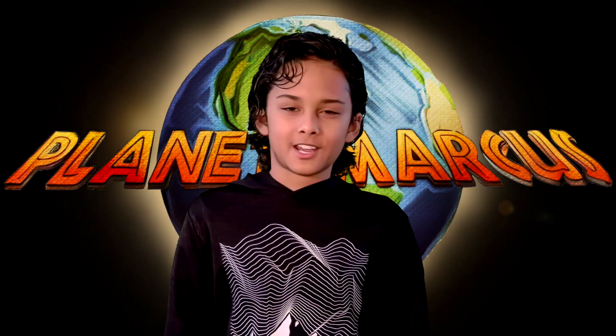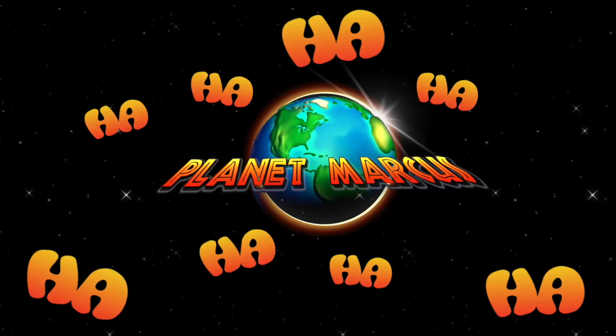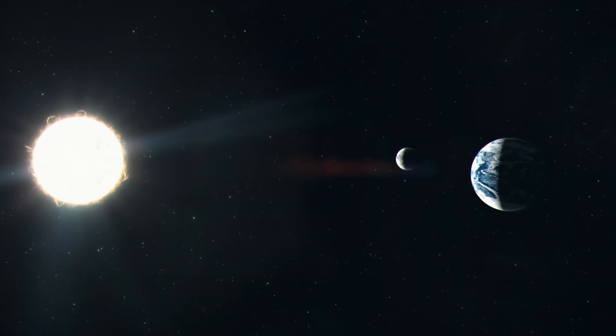Hey guys, my name is Marcus and welcome to this mini episode of Planet Marcus. Today we're talking about something super cool: a solar eclipse.